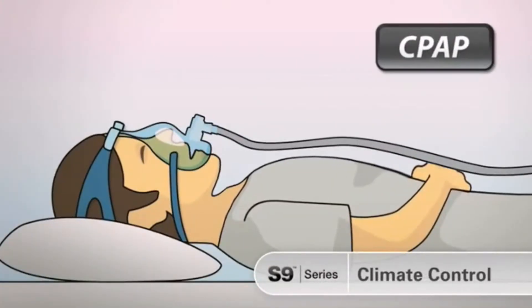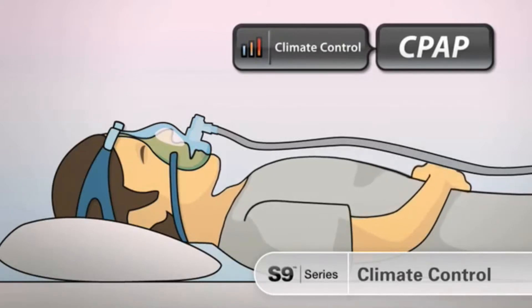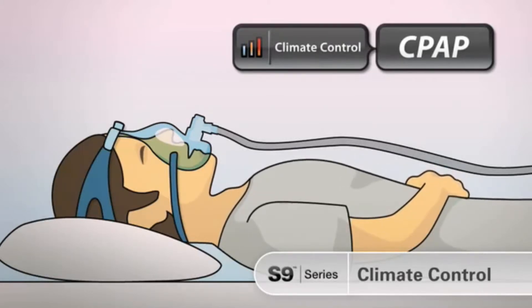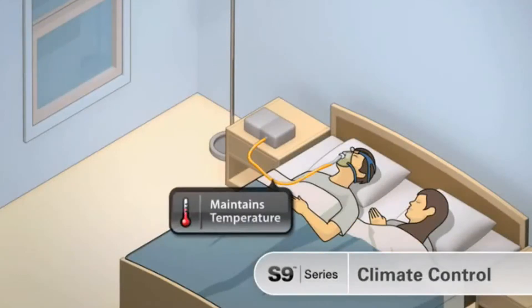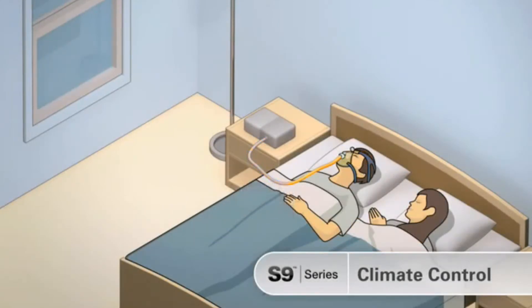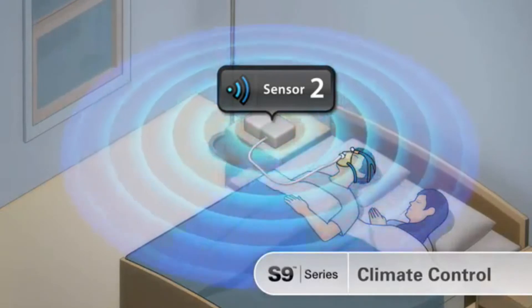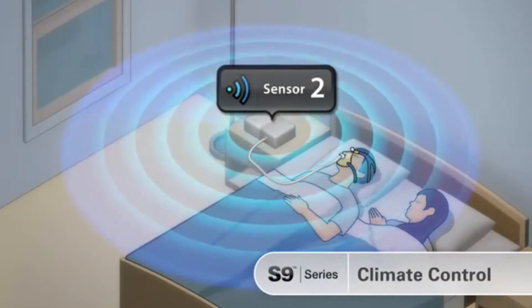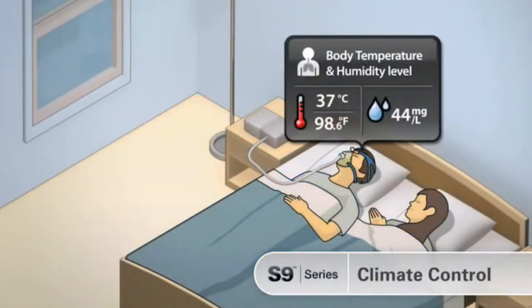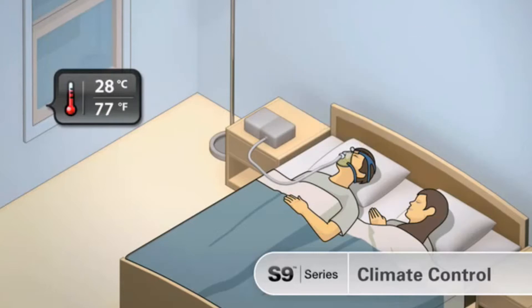The S9 series climate control technology overcomes these problems and provides a new level of patient comfort. The heated climate line tube maintains temperature through the tube and monitors air at the mask. A second sensor in the S9 checks ambient conditions in your sleeping environment, and the optimum humidity and temperature are delivered to the patient and maintained as conditions vary through the night.